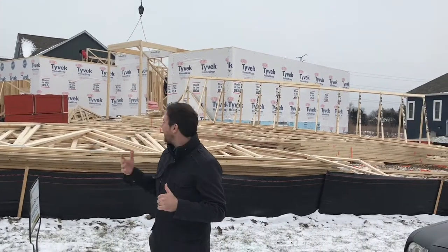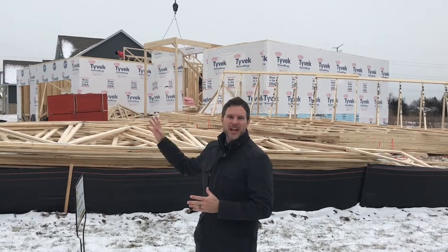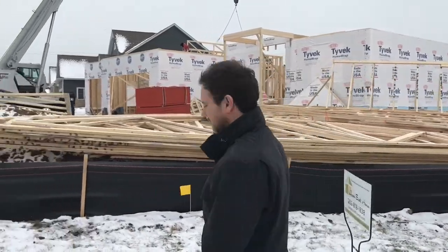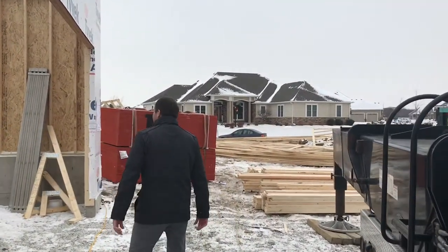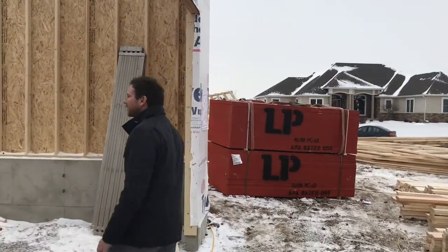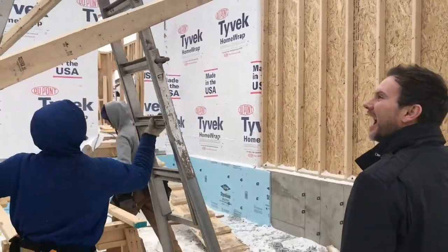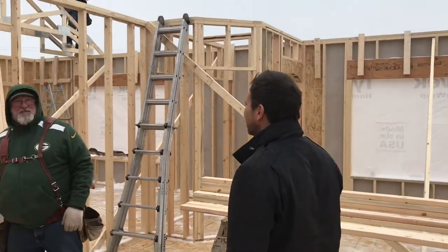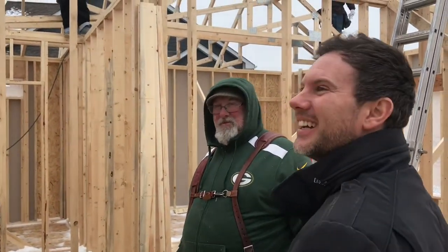Last time we were at the house they didn't even have any walls up yet. These guys are really quick — they got walls up and they're setting trusses today, so let's go check it out and see what the guys got to say. Last time I was out here it was like 65, now it's five. Good work guys, a little colder today.